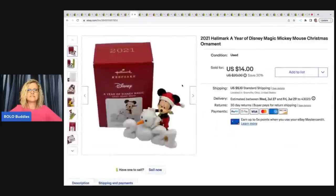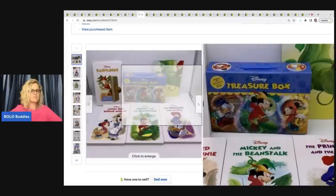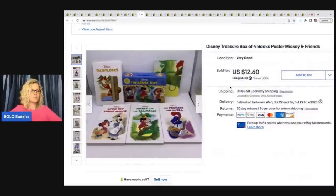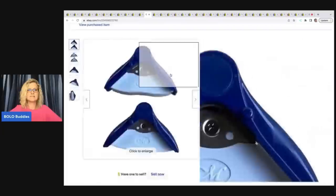The next item I sold is this Hallmark 2021 A Year of Disney Magic Mickey Mouse Christmas ornament. They also bought a Disney Treasure Box of four books — poster Mickey and Friends. This came from Facebook Marketplace, and the ornament came from a thrift store mystery box. They paid $20 for both items on best offer, and they were all in for $30.92 with tax and shipping.